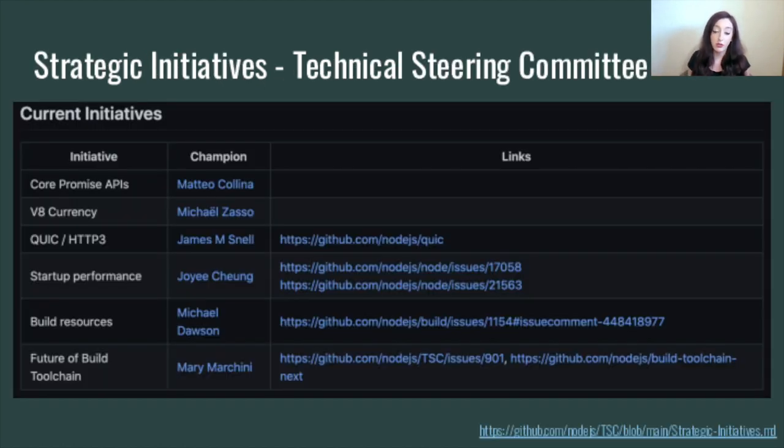As one of those teams and working groups, the project also has what we call strategic initiatives. These are agreed initiatives that the project hopes to make progress on. There's not really a priority list or deadline — these are just some important goals we've listed. At the moment, our technical initiatives include promisifying the core APIs, VA currency, QUIC, improving startup performance, and some initiatives around build resources and the future of the build toolchain.